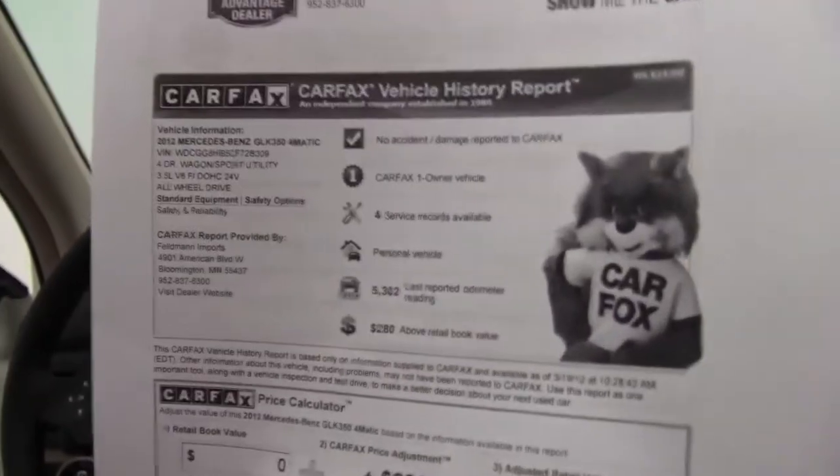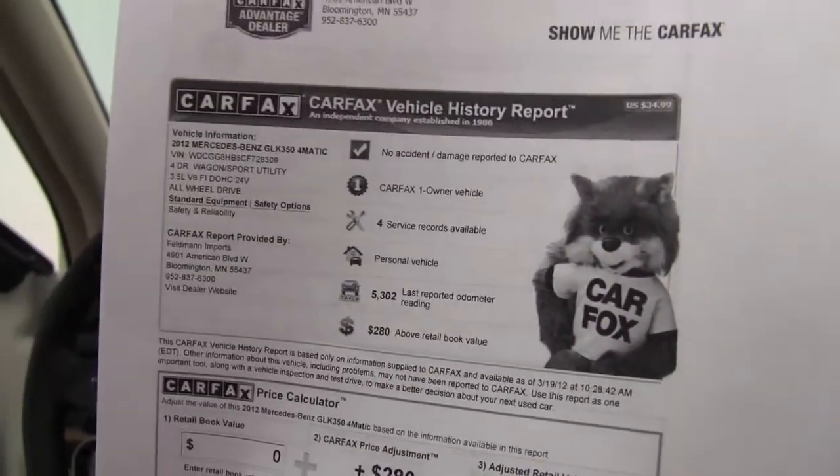Take a look at Carfax — no accidents or damage, one-owner vehicle, service records available. If you'd like to see any additional photos of this vehicle, visit our website, Feldmans.com. If you have questions, call us at 952-837-6300, and visit us on Facebook and Twitter.